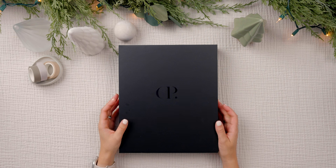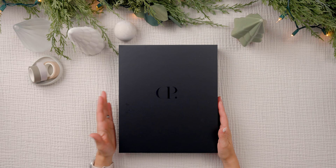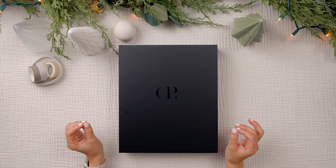Hello planners, welcome back to my 12 days of planning series. Today marks a significant milestone — it is day 9. We are an inch closer to the grand finale of this series. The festive season of Christmas is upon us and before you know it, it'll be 2024.